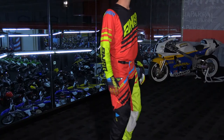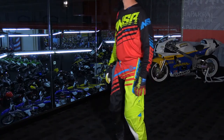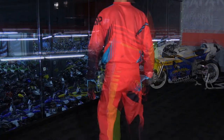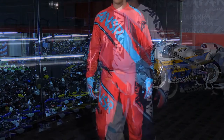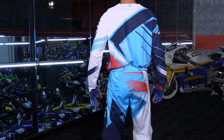I'm going to talk about the all-new 2017 Answer Racing Alpha gear. I think this is by far Answer's best year for this 2017 season. They have some great colorways, and that includes their other models like the Synchron and Elite, their entry-level and mid-level gear. With that being said, this is their top-of-the-line stuff.